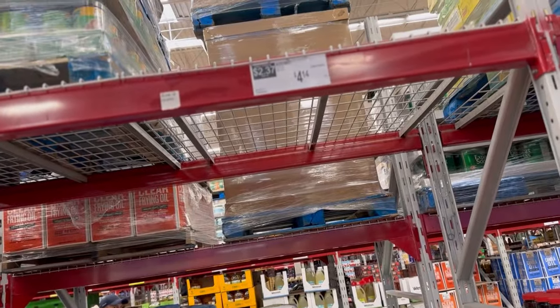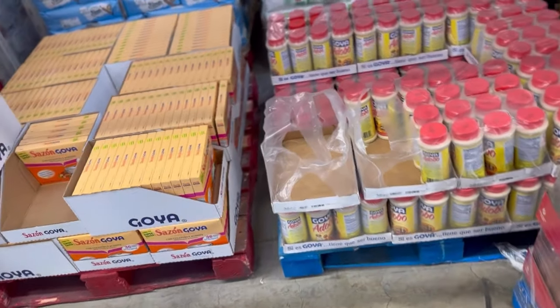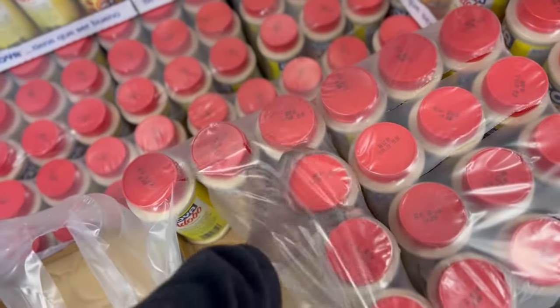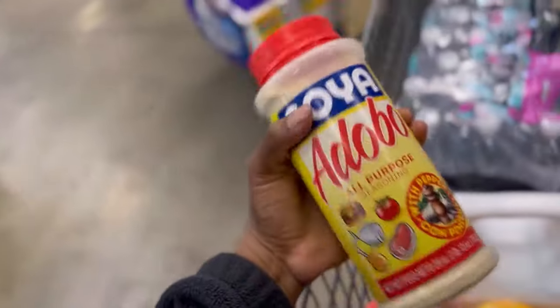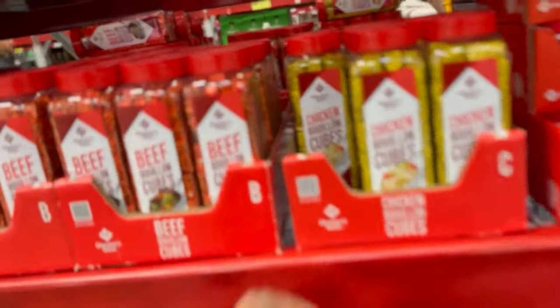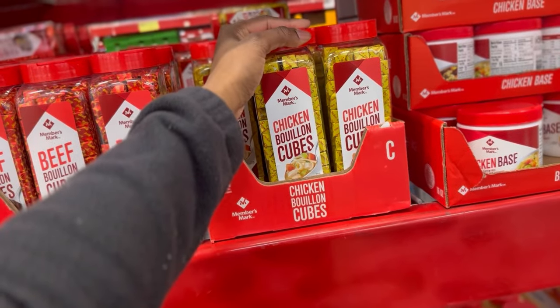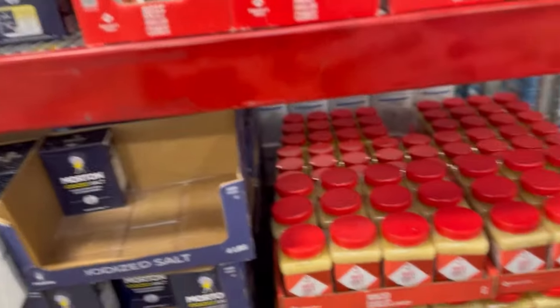Security has walked by like four times already. Adobo is a staple in a lot of households — they're down to the last here. The palette is very low but it's definitely a staple. There's only one left and it's the big one — this isn't the small one from the regular supermarket that's already four dollars a change. The Bouillon cubes, 32 ounces, is $8.96.